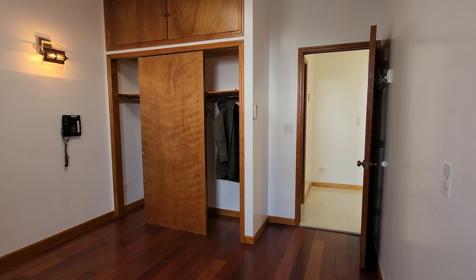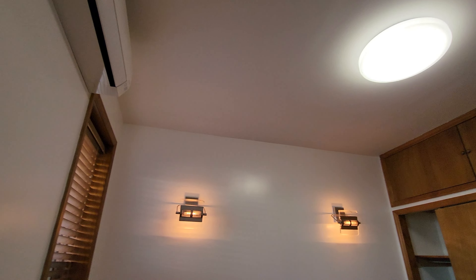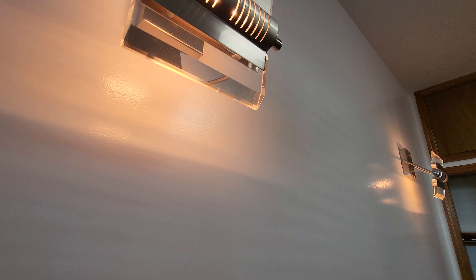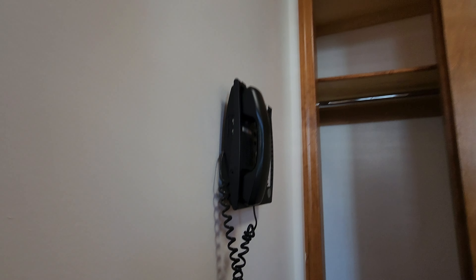This room here is the largest room — perfect for a couple, the parents, whoever you'd like. You have the split AC above you, cute lighting features, LED lighting, and a ton of storage in these closets.